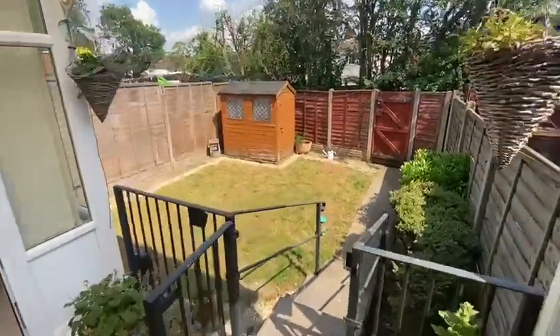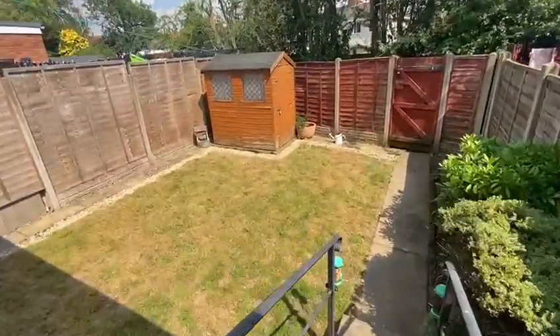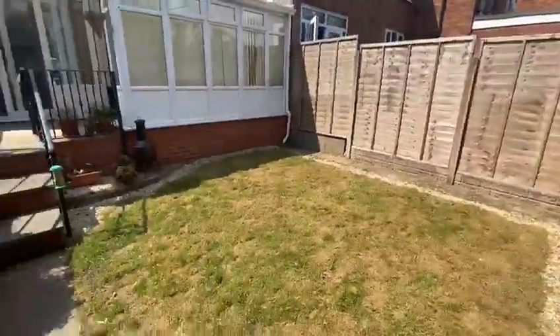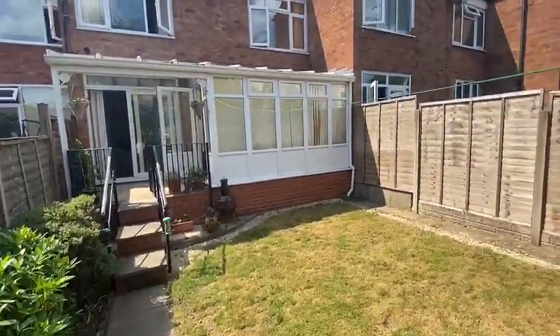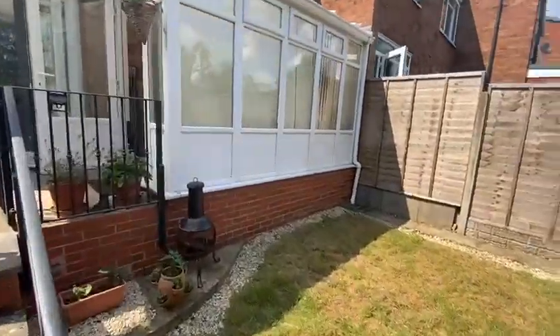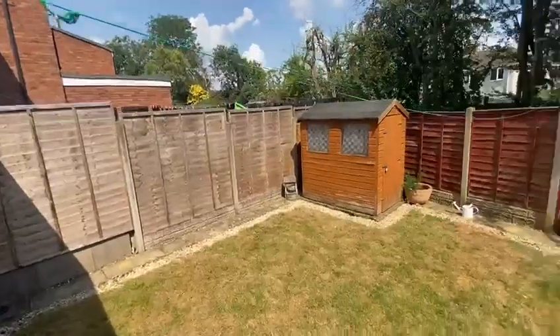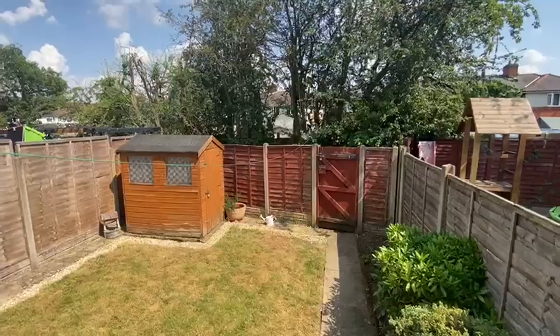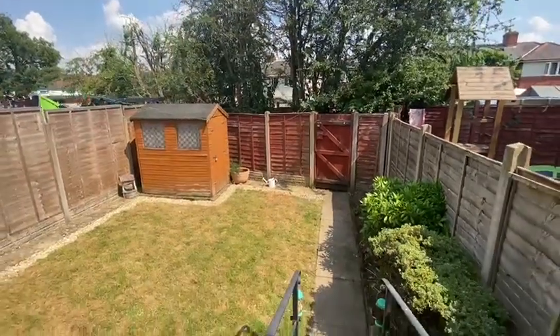Just outside here in the garden — it's an absolute sun trap, absolutely boiling out here right now. You can see the gate, and there's a little path that runs along and through that way. I'm stood here now at the back garden. It's a bit of an undercover patio area here, which is very pleasant and very nicely done.